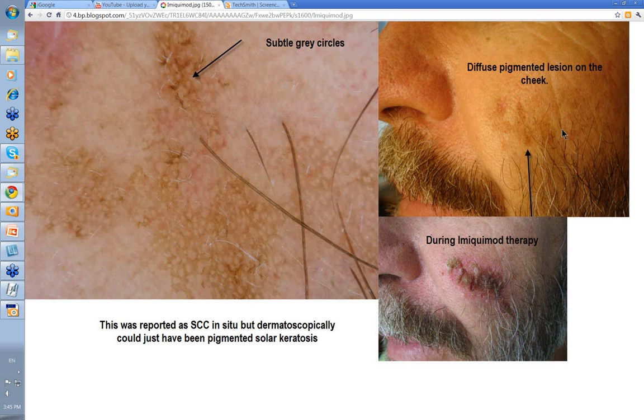Here's another presentation of pigmented SCC in situ — pigmented Bowen's disease. This was a diffuse pigmented lesion on the cheek. When you had a look at it with the dermatoscope, there wasn't an awful lot to tell you what was going on — it was slightly rough on the surface. But there were some subtle gray circles in this area. I thought initially this was going to be just a pigmented solar keratosis, but it was reported as SCC in situ with full thickness atypia. We elected to treat with imiquimod and this was part of the reaction he developed during therapy.